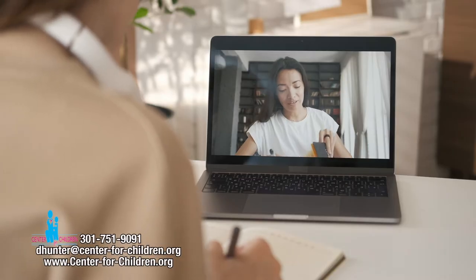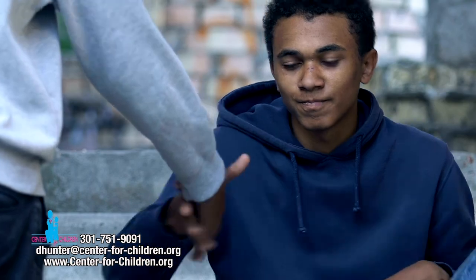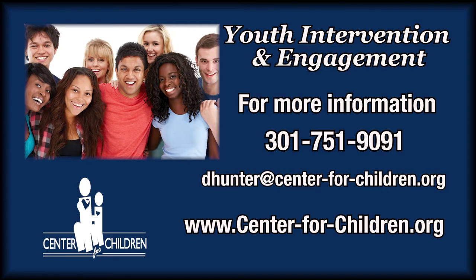The program is being offered virtually at this time. If you or someone you know are interested in applying to the program, please contact me at dhunser@center-4-children.org or call 301-751-9091 for more information on how to enroll. If you or someone you know are interested in this free program, just know that we're here to help.